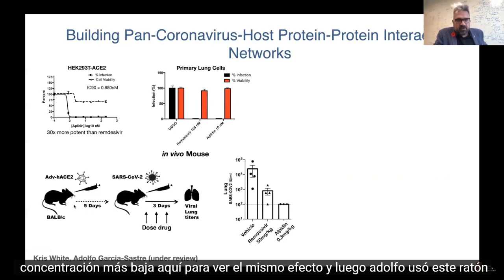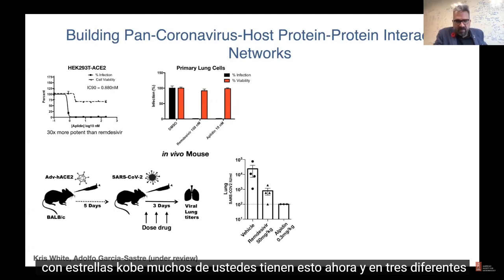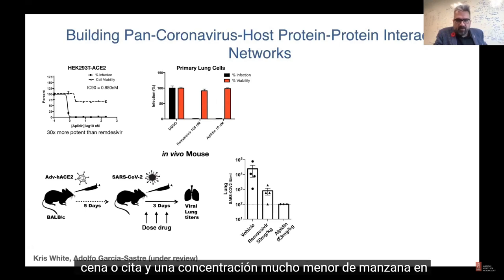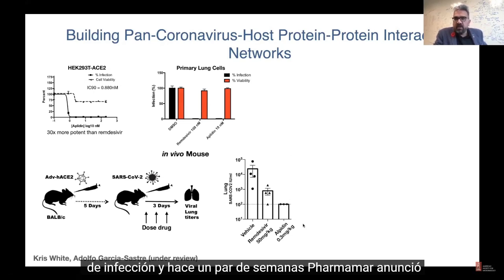Adolfo used his mouse model where you can actually infect the mice with SARS-CoV-2. At three different timings, adding either Aplidin or remdesivir, at a much lower concentration of Aplidin you can see that it's incredibly potent — about two and a half logs decrease of infection.